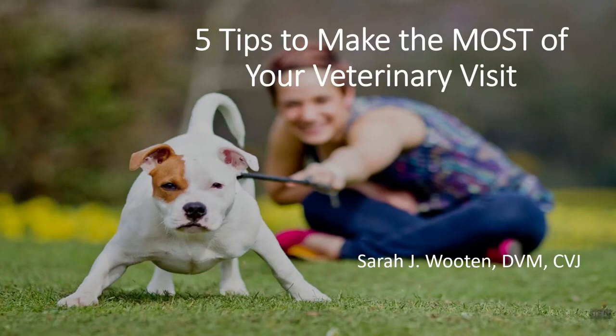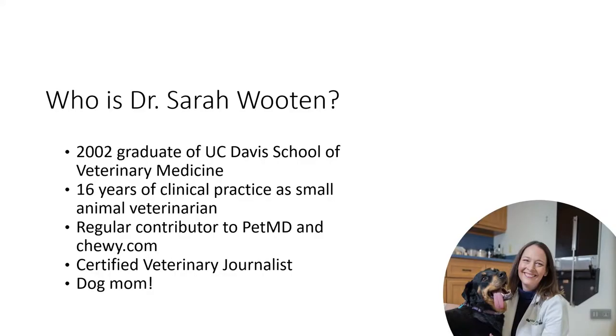My name is Dr. Sarah Wooten, and today I am going to be sharing with you five tips to make the most of your veterinary visit. Before I get into my presentation, I always like to introduce myself to my audience. So hi there, I'm Dr. Sarah Wooten.